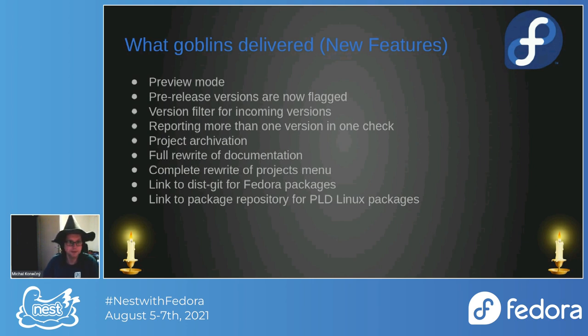We also have project archivation. You can archive projects that are no longer maintained upstream, no longer alive, or no longer used. The admin can archive it so we don't lose the information and versions, but the project will no longer be checked or editable. Documentation was also rewritten almost from scratch with plenty of use cases and guides.